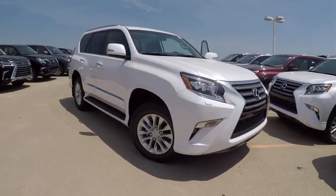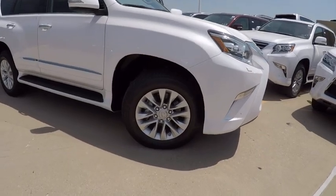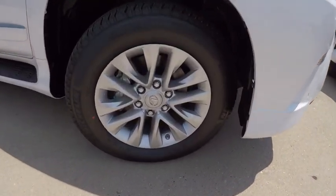2017 GX460. This seven-passenger utility vehicle is more powerful, capable, and versatile than ever before.